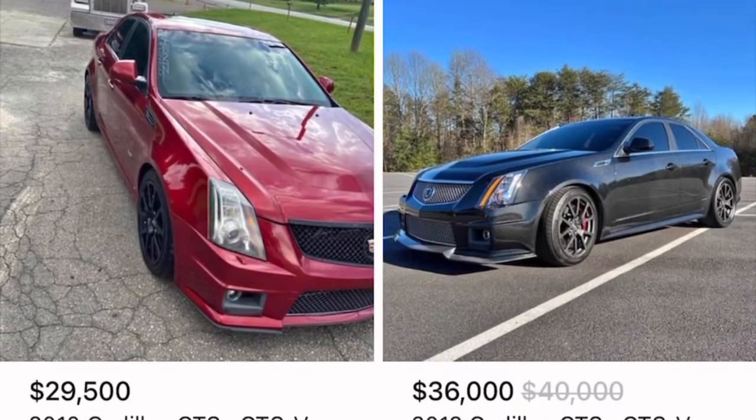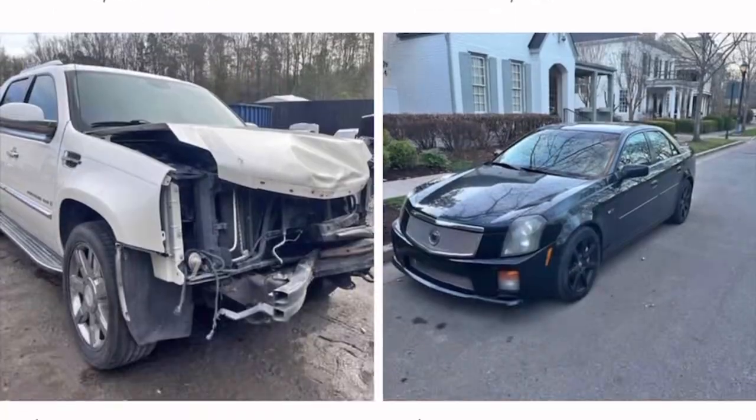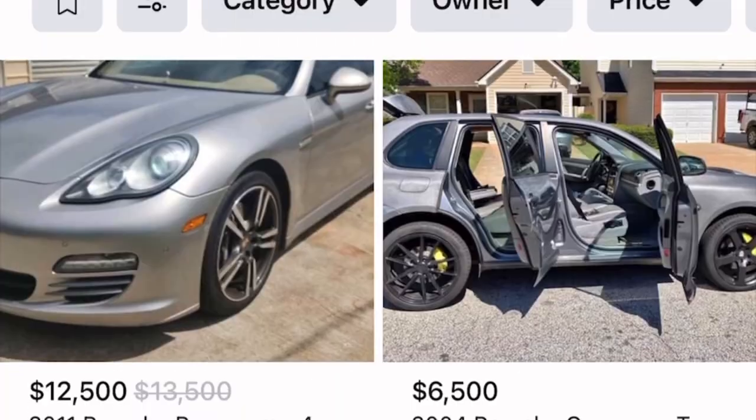Half the time, cars are up in value due to the popularity of the car, the history of the car, the brand of the car, and more likely the preference of the buyer.